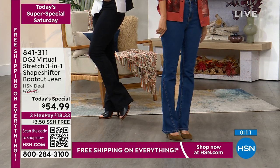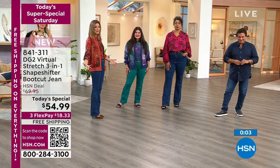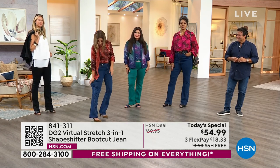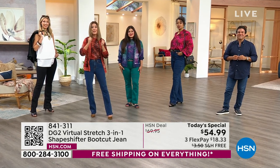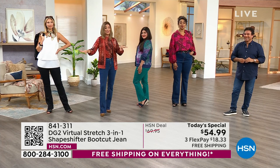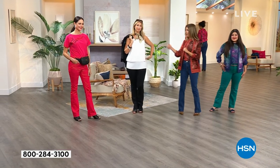These are so comfortable — even if you sit down, if you're driving all day, if you have to climb around and follow the kids, this stretch always comes back. It always comes back. Virtual Stretch: it's their number one best-selling denim, and the boot cut is their number one best-selling silhouette. You're in the right place at the right time to reserve yours. Erin is in the tall in a four — you can really see how it hugs her curves.